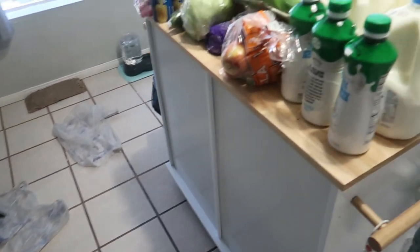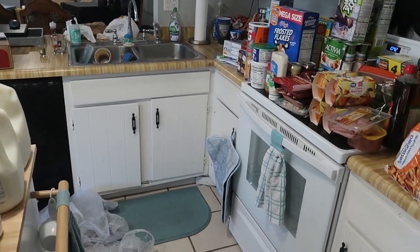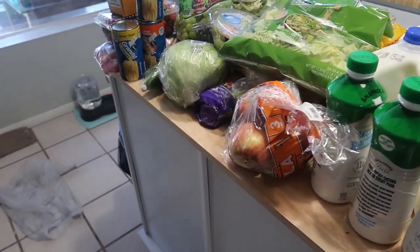My house is still in shambles — we have not unpacked or anything. If you follow me on Instagram you saw in my stories that we literally just dumped everything and went to bed because we were on the road for literally 25 hours.